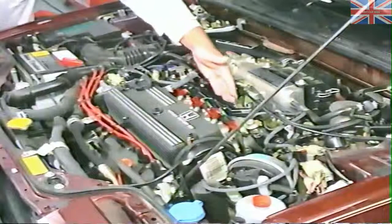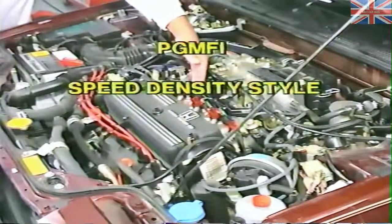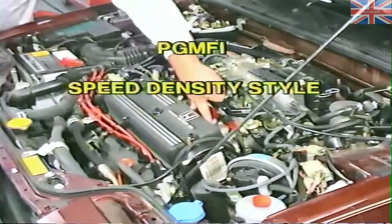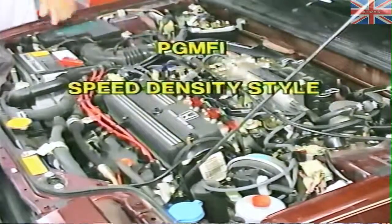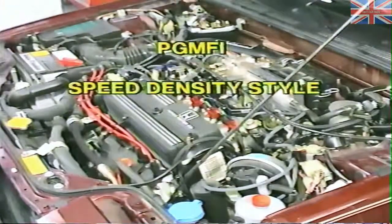The ECU processes this information and responds with signal outputs to control the injectors, the fuel pump relay, various idle control solenoids — automatic transmission, air conditioning, fast idle, cold idle — an ignition timing control solenoid valve, an EGR control solenoid valve, canister purge solenoid valve, the check engine or PGM-FI light, and the LEDs on the computer itself that read diagnostic codes. Let's take a quick look at Honda's programmed fuel injection system for reference.